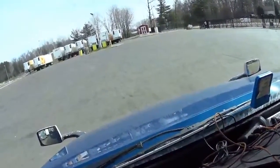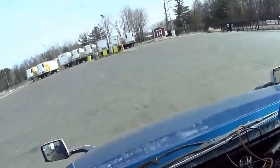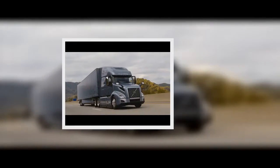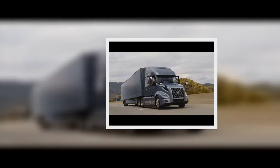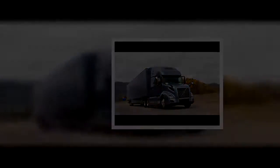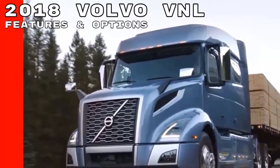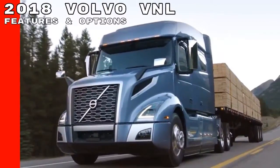The fridge is larger thanks to the extra space available in the new sleeper, and drivers can spec a passenger seat with an integrated fridge, placing drinks and cold snacks within reach of the driver's seat. Visibility out the windshield and in front of the truck is better thanks to the curvier hood design. To further improve safety, Volvo announced it's making the Volvo Active Driver Assist Collision Mitigation System standard on the new model.